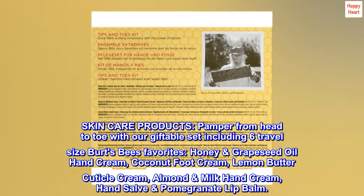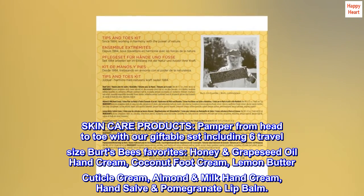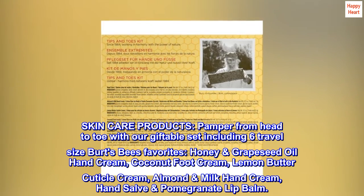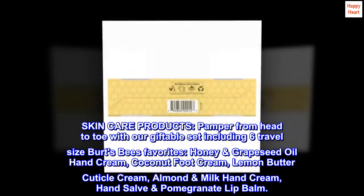Skin care products: pamper from head to toe with our giftable set including six travel-size Burt's Bees favorites — honey and grapeseed oil hand cream, coconut foot cream, lemon butter cuticle cream, almond and milk hand cream, hand salve, and pomegranate lip balm.